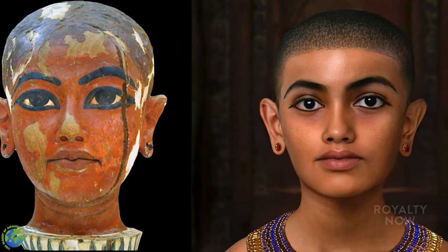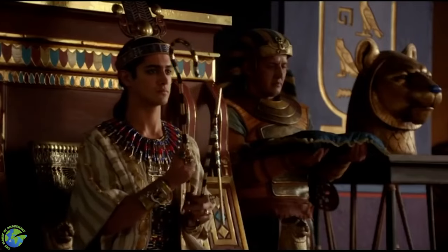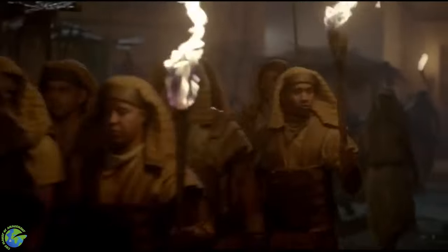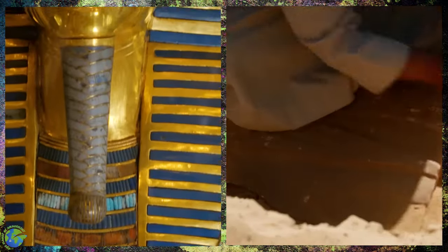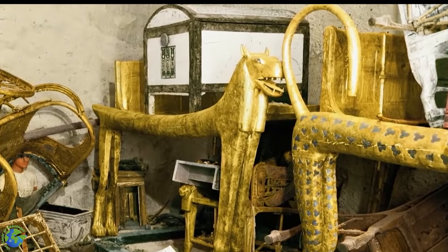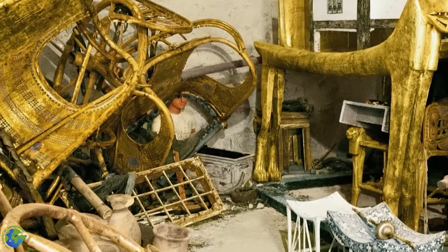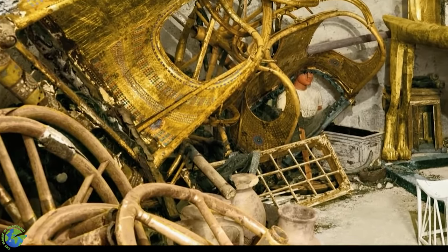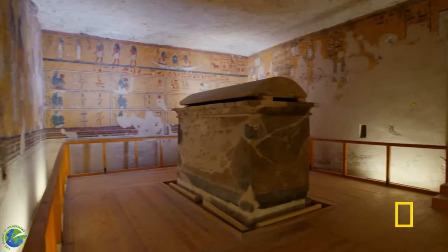Tutankhamun became king at the age of nine, and political decisions were likely made by his advisors, such as Ay, who became his successor. The treasures continue to draw large and fascinated crowds whenever they are displayed. They include the king's golden coffin and mask, his carved throne, model ships, jewelry, lamps, jars, chariots, boomerangs, and bows and arrows. There were also brightly painted scenes on the tomb walls, and even long-dead bunches of flowers left with his body.